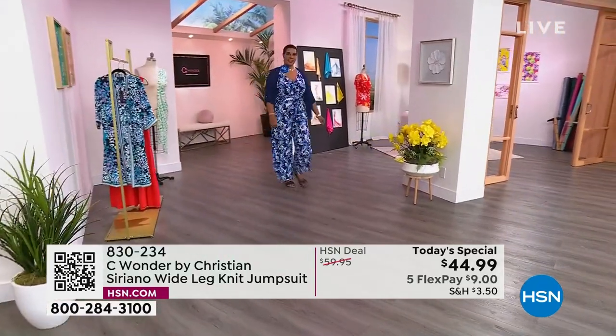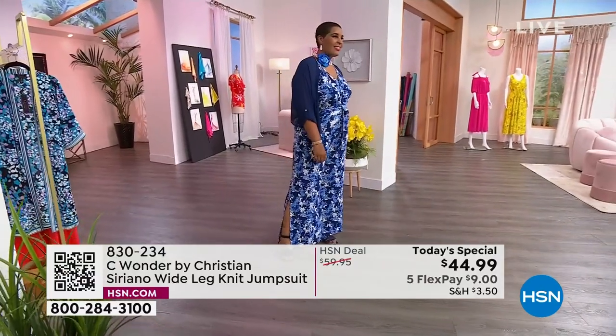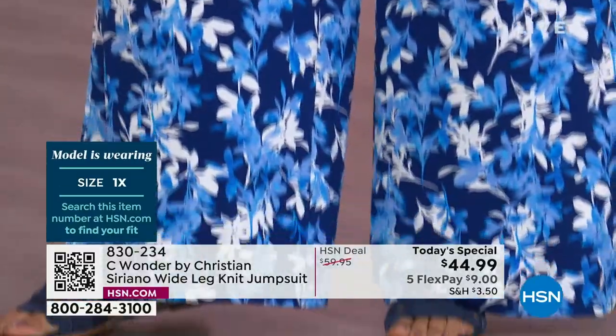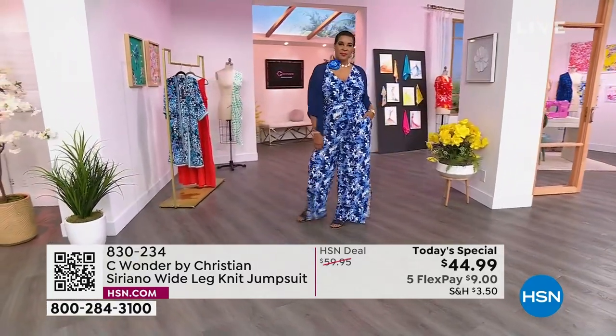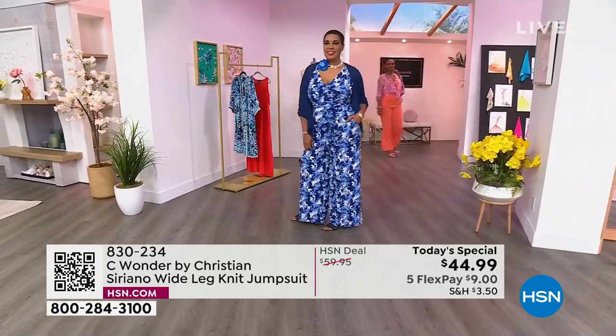Nobody wants to do alterations. We want easy, easy living. Here's Miss LaTanya — she's in the blue multi. She is 5'9", she is in the 1X, and she's a regular size 18. And then Miss Ingrid joining us — she's 5'8", she is a size 6, and she is in the medium. So there you have it.